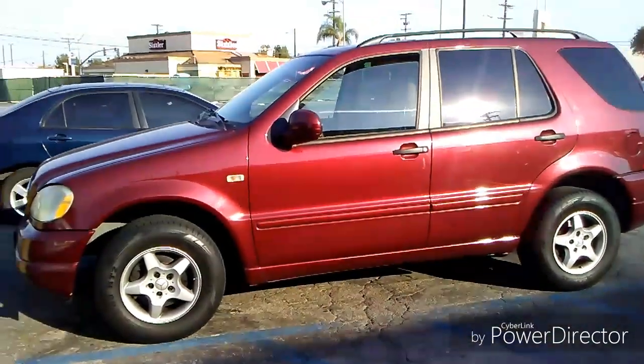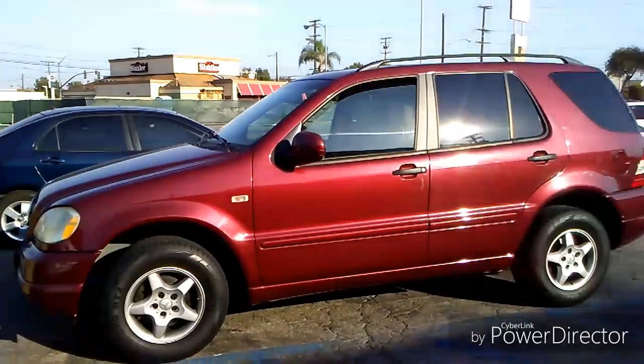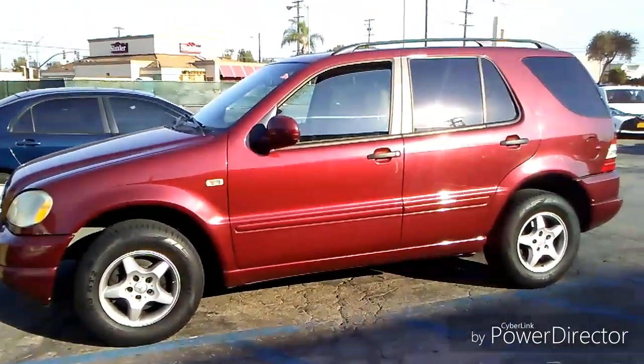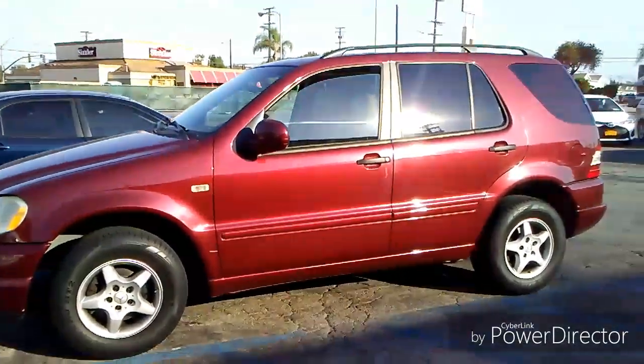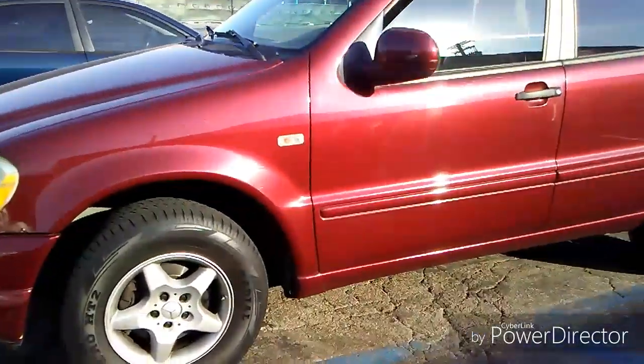I'm here to show you how you can tell if your car is front-wheel-drive, like a Toyota Corolla right behind this car, or rear-wheel-drive, shown here which is a Mercedes-Benz ML320 — in quotes, because this car is not rear-wheel-drive, it is all-wheel-drive — but this is a perfect example of how you can tell if your car is front-wheel-drive or rear-wheel-drive.